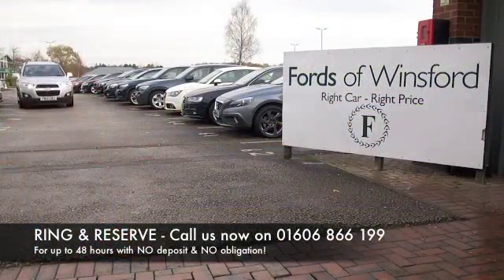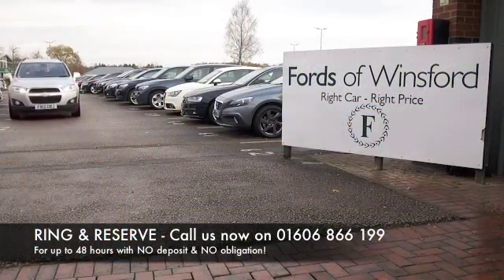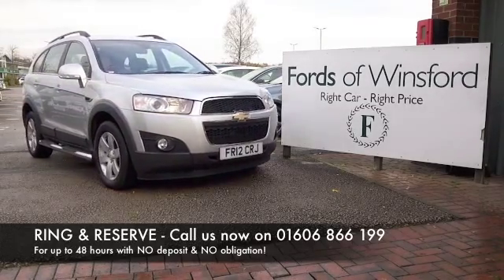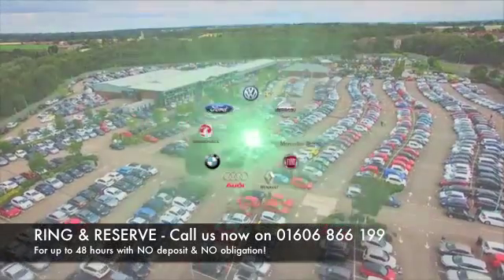You can hold the car for up to 48 hours, no deposit, no obligation. Bring your licence with you, have a test drive, and discover this great car for yourself at Fords of Winsford.